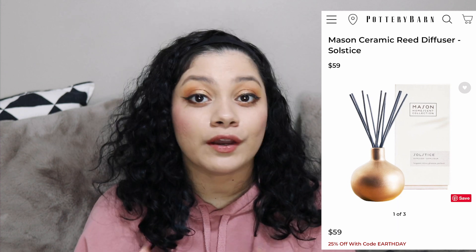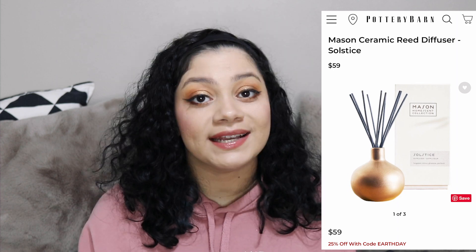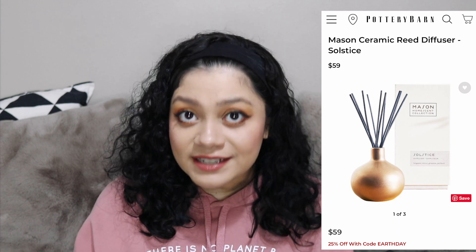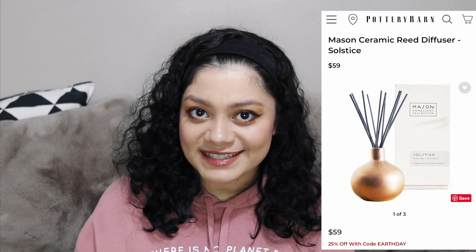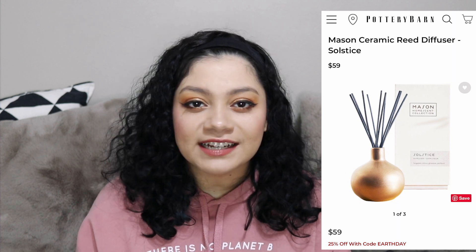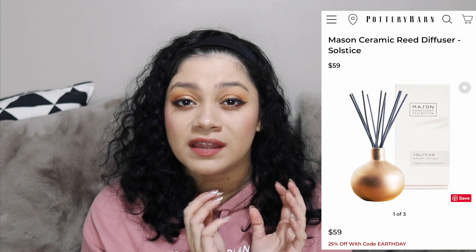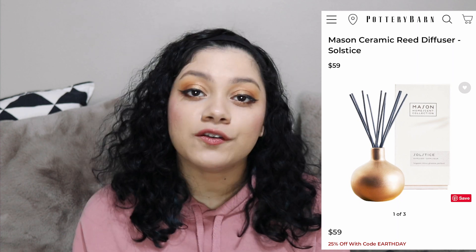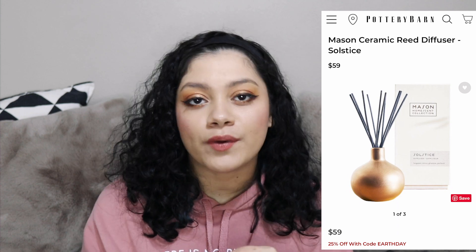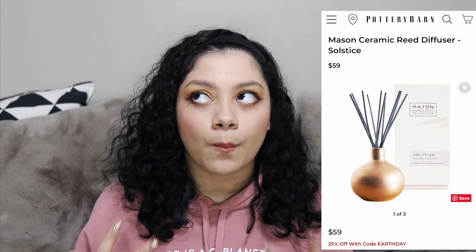The Pottery Barn Mason Ceramic Reed Diffuser retails for $59. Right now that specific one is 25% off at Pottery Barn if you use the code EARTHDAY. The scent is made up of bergamot, geranium, vetiver, and patchouli — described like a warm summer afternoon. You get 6.7 ounces of the Solstice scented oil and 10 diffuser reeds. If you want it to smell more, you add more reeds; if you want less, you add less. Five is the standard. The ceramic jar is 5 inches tall and the reeds are 9 inches tall.